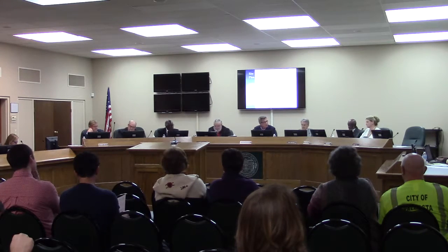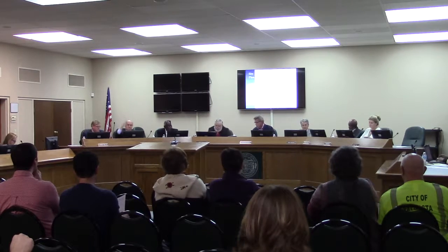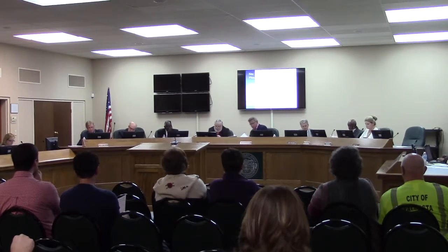Any discussion on that before I ask for the vote? There be none. All in favor of the motion, please raise your right hand. Ms. Carmela, that is once again unanimous. Mr. Mark, you're doing a really good job this evening, sir.